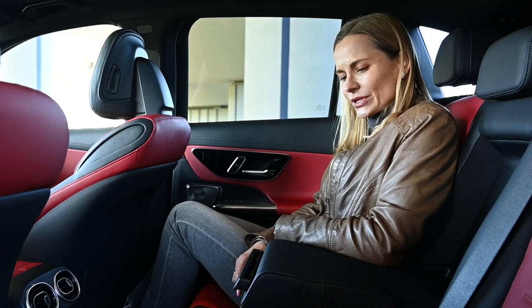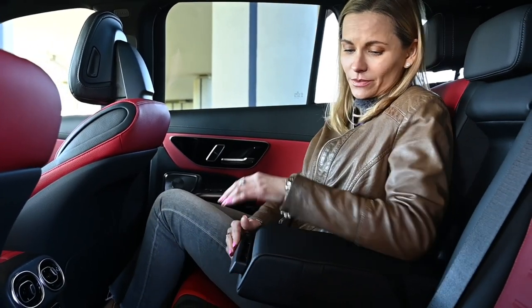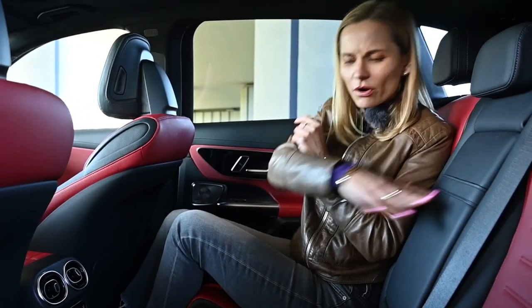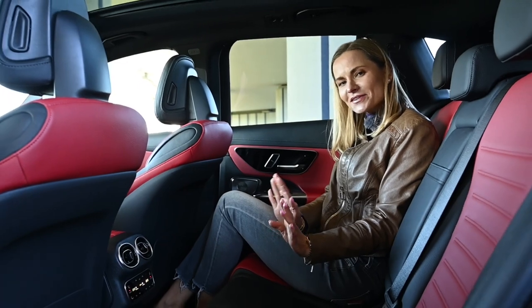Nowadays we need holders for mobile phones — can't we just live with that? Anyway, it's not coming out. Overall the space back here is just lovely, especially in this red colour.